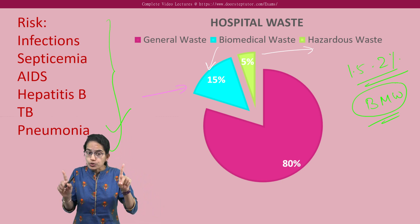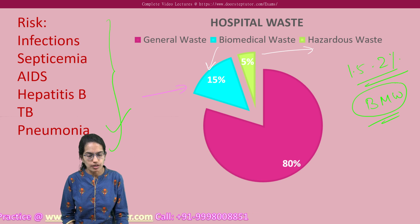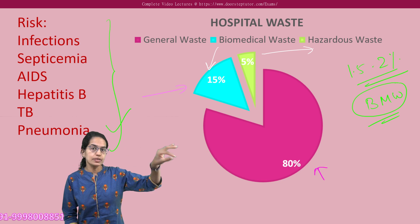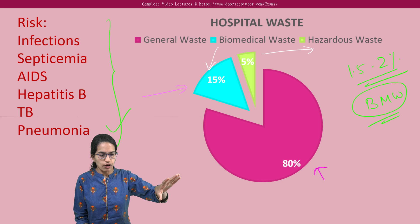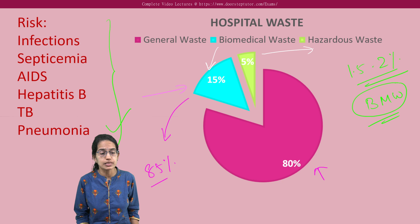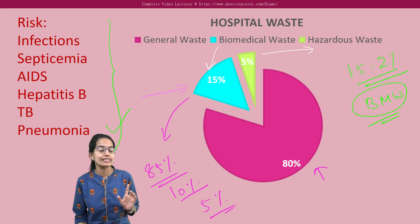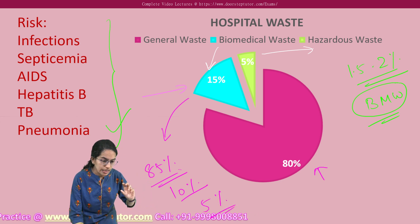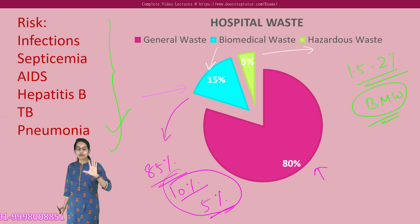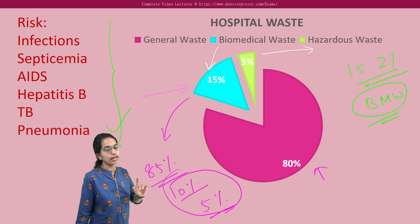Of the total biomedical waste generated — understanding the difference — of the total waste, 80% is general waste and 15% is biomedical waste. Of this 15%, 85% is non-infectious, only 10% is infectious, and 5% is hazardous. So this 10% and 5% is the real concern, and to address that, biomedical waste management rules are applicable.